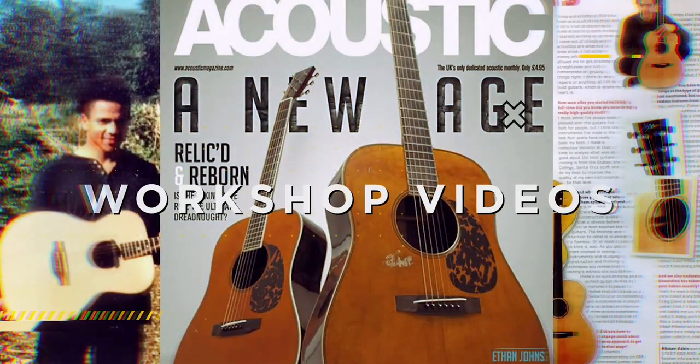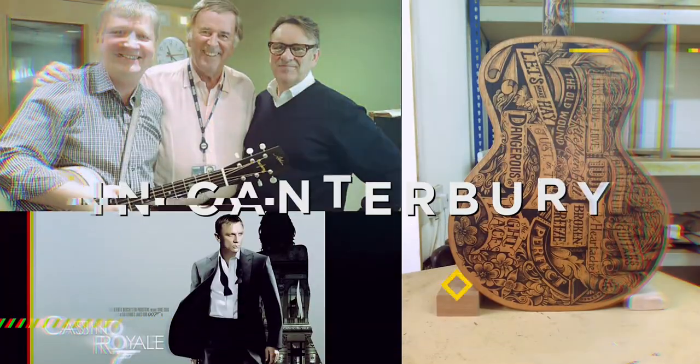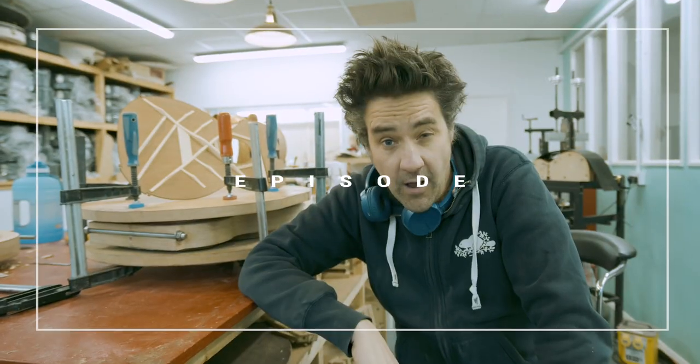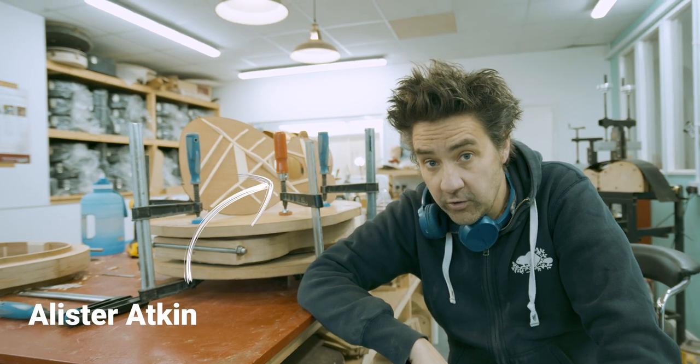This started after I left the London School of Furniture. I built guitars in my garage for a while, and 25 years later there are now 10 of us building our own brand of unique guitars out of our workshop in Canterbury. I'm Alistair Atkin. This is another video from the Atkin Guitars Workshop.